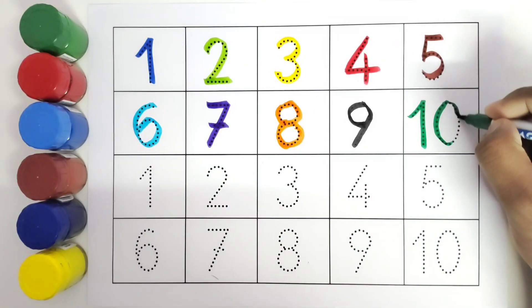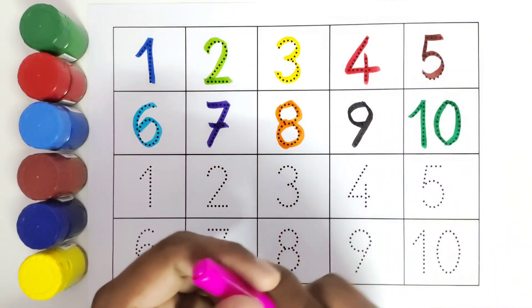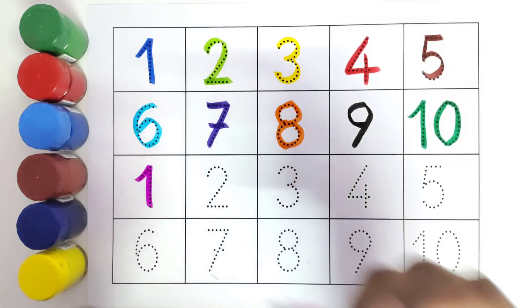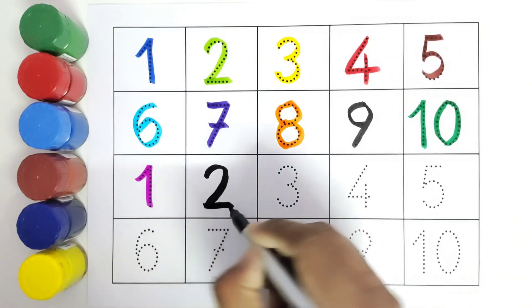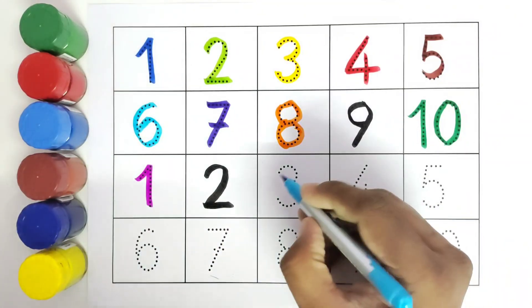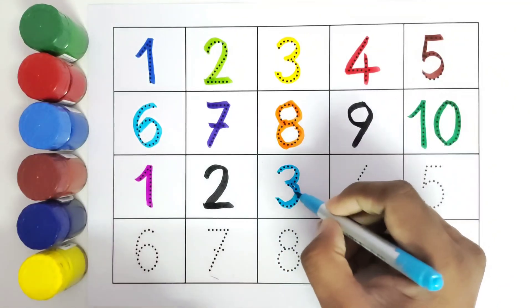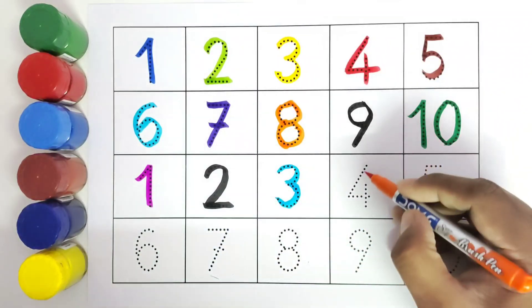We will again color from 1 to 10 with different colors. Let's get started. This is 1. Number 1. This is 2. Number 2. This is 3. Number 3. This is 4. Number 4.